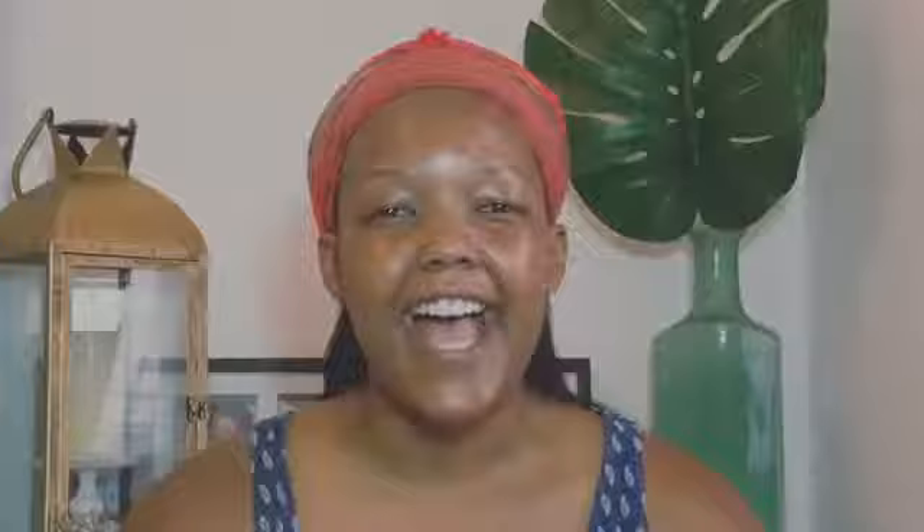Neutrogena has a lot of products in this range, but I have chosen three of my favorites that I've been using as my skincare routine for the past three weeks.